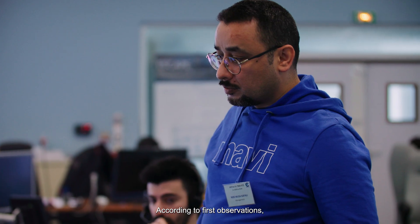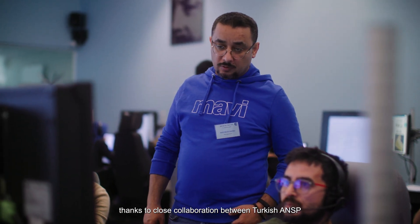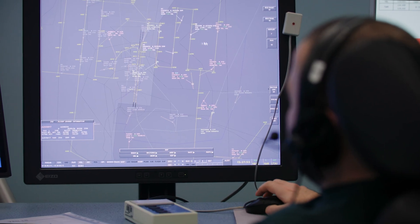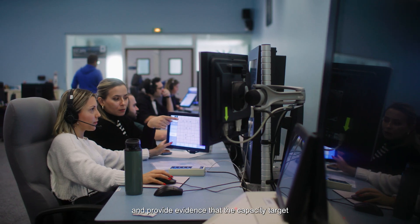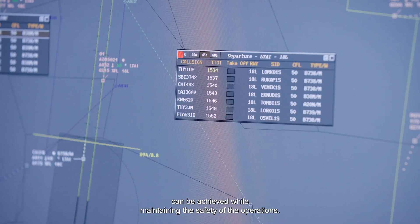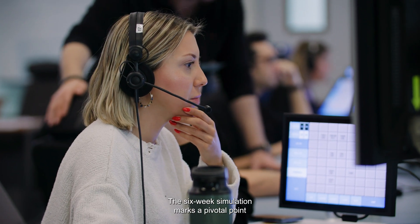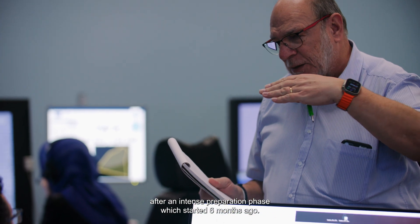According to first observations, the project is progressing towards success, thanks to close collaboration between Turkiye ANSP and Bureau Control Innovation Hub team. The real-time simulation has the objectives to assess new procedures and simultaneous independent approaches at Antalya Airport and provide evidence that the capacity target can be achieved while maintaining the safety of the operations. The six-week simulation marks a pivotal point after an intense preparation phase which started six months ago.